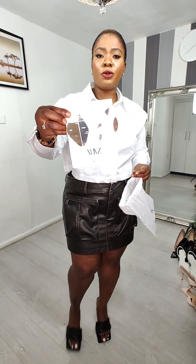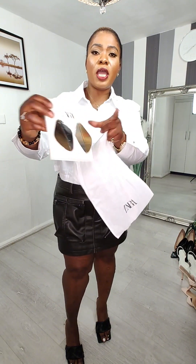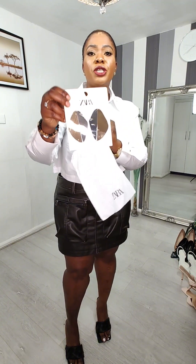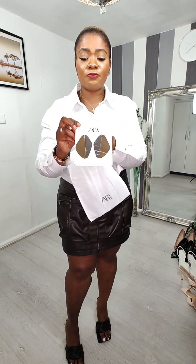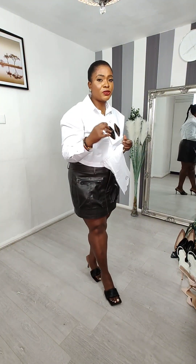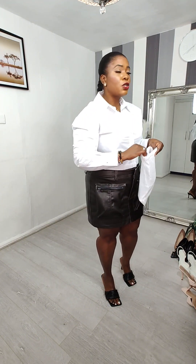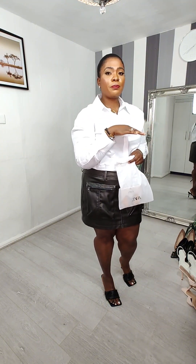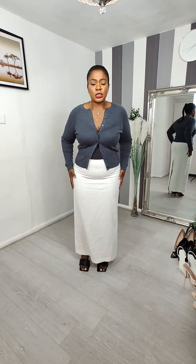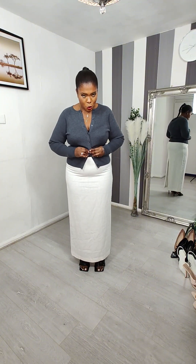I also got these earrings from Zara — very lovely, silver and gold mixed together. They retail for 15.99. Their earrings always look lovely. Let me style the dress up and I'll be back in a minute.